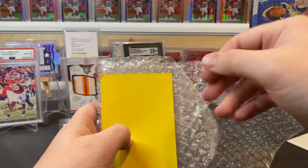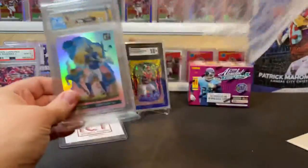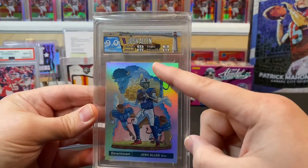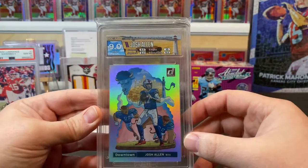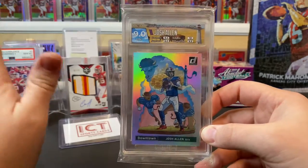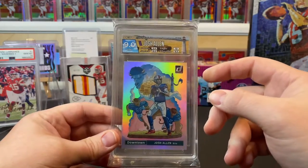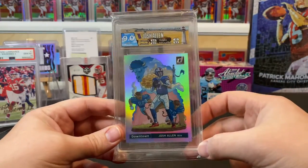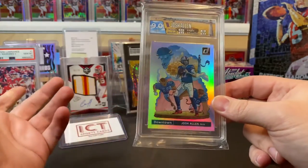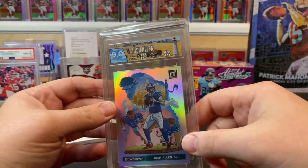We've got an HGA 9 Josh Allen Downtown. The corners, edges, and centering did great. I kind of knew it was going to have some surface issues going in, but I also know those issues can probably be wiped or cleaned. I just didn't want to take that risk — I wanted to get it submitted to HGA as a preliminary check on all the other aspects. This one is a prime candidate for resubmission. I'm not quite sure if I'll crack this slab and do that myself, or maybe just sell this slab as is — maybe somebody likes the custom label.